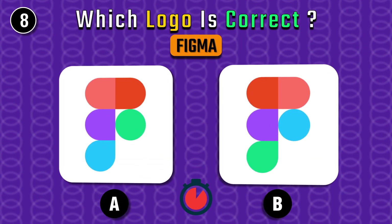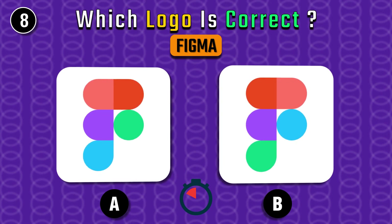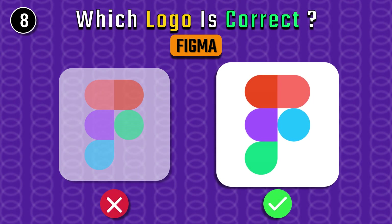Designers can definitely get this one. Of course, the left one.